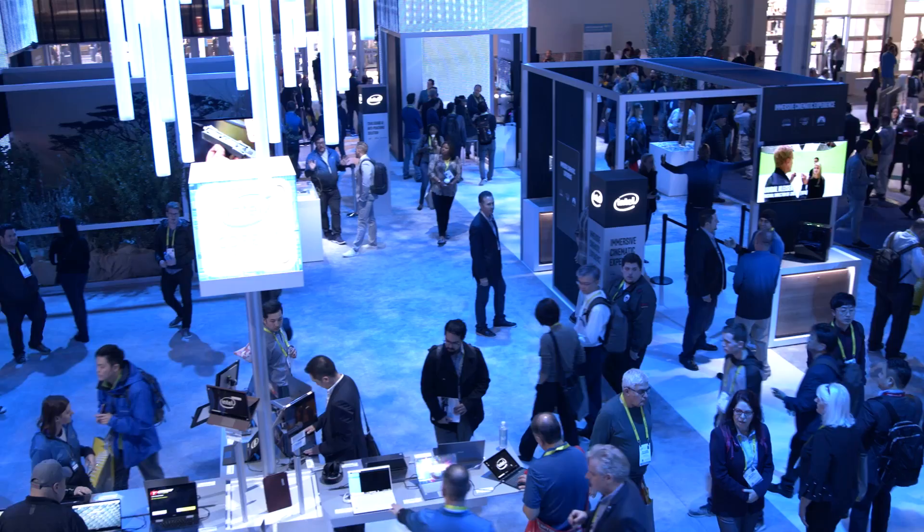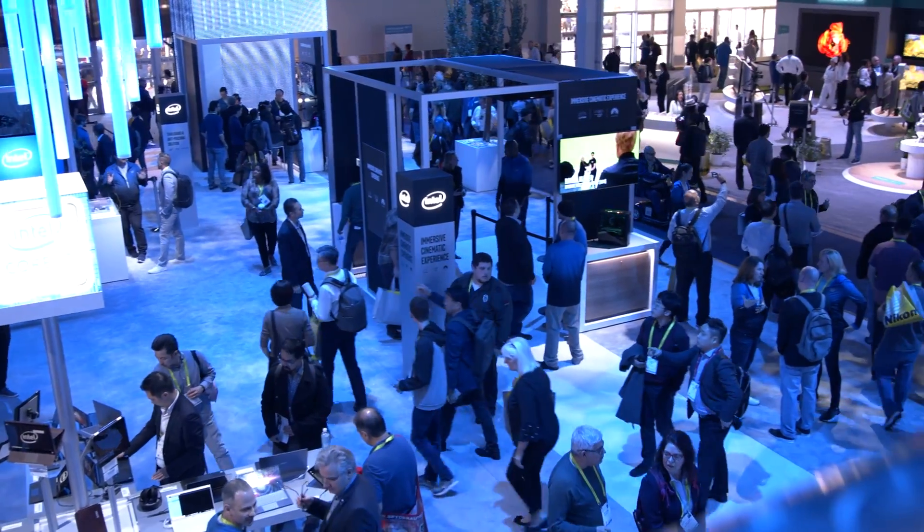I'm in the PC gaming arena section of Intel's booth here at CES with Mason. What is so special about this gaming arena?